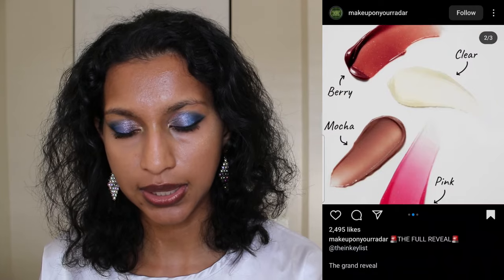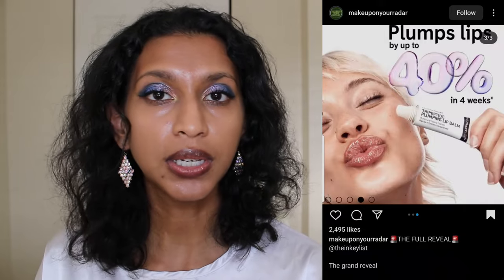Next, The Inkey List appears to be releasing new shades of their plumping lip balm. They look really pretty — berry, mocha, pink, and clear. It says it plumps lips by up to 40% in four weeks, which is really cool. I don't personally use lip plumpers, but for those who do, you'd really enjoy this. The formula hydrates, repairs, and is clinically proven to plump lips. It's going to be on their website on the 2nd of May.